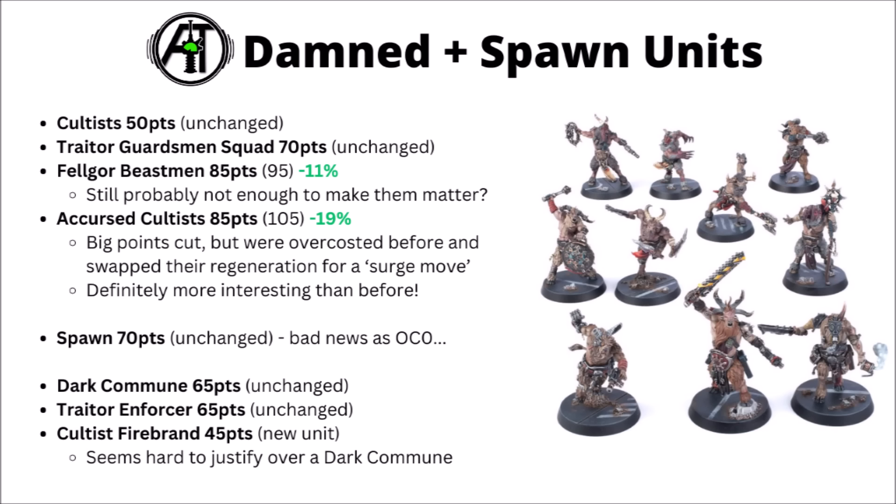Next we've got the Damned keyword units, and I thought I'd cover Spawn and the Damned Characters here as well. Cultists remain 50 points and are unchanged — I still think they're going to be there in competitive lists due to that sticky objectives type rule and just being nice cheap expendable cannon fodder. Unfortunately they lost their special weapon access, but I still think they'll be a usable unit. Traitor Guardsmen are 70 points, and I still think that's a bit too much over Cultists. They do have some advantages like OC2, better armour, and special weapons, but losing the sticky objectives and the extra points do sort of outweigh that.